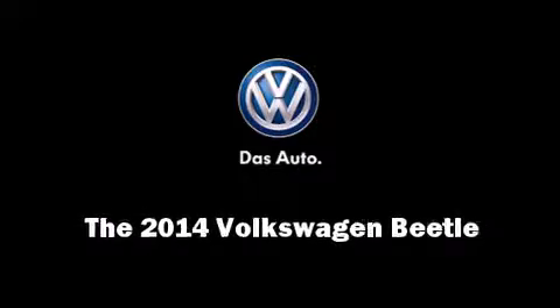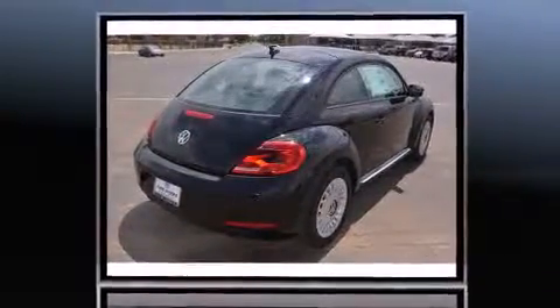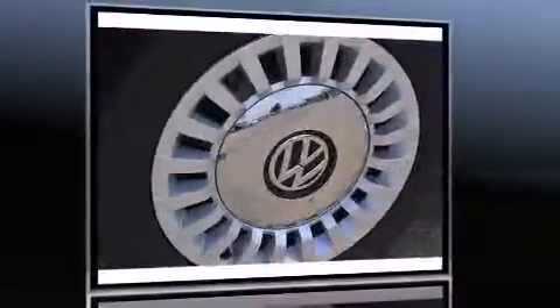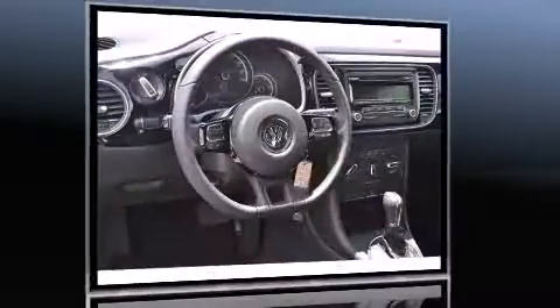Sensibility and practicality define the 2014 Volkswagen Beetle. This two-door, four-passenger hatchback stands out among competitors in its class. Under the hood, you'll find a four-cylinder engine with more than 170 horsepower, providing a spirited yet composed ride and drive.